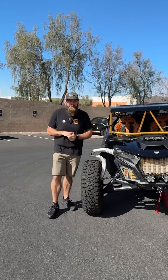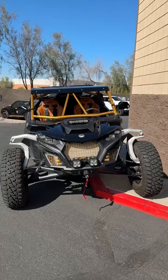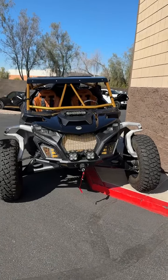Hi everybody, it is Tuesday Shop Walk time here at Jagged X. Ted's K&M Mav R is officially done, so we're going to do a Shop Walk around this today. We'll start at the front and go to the back.